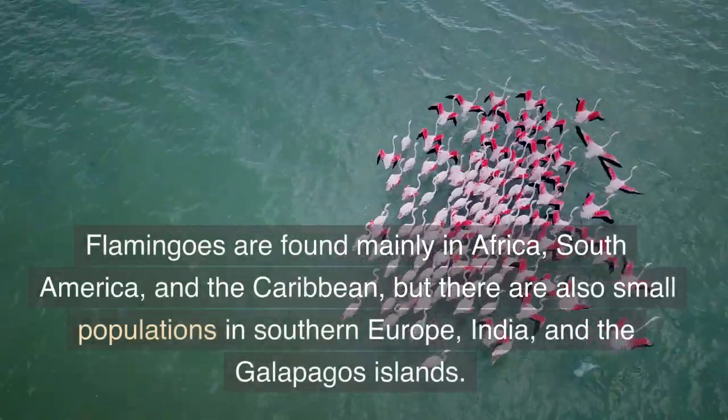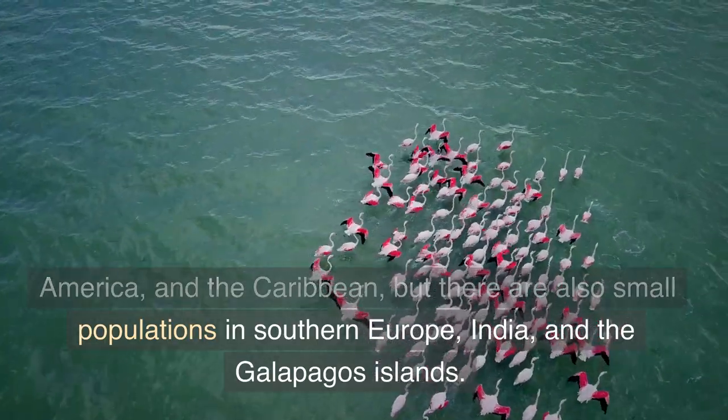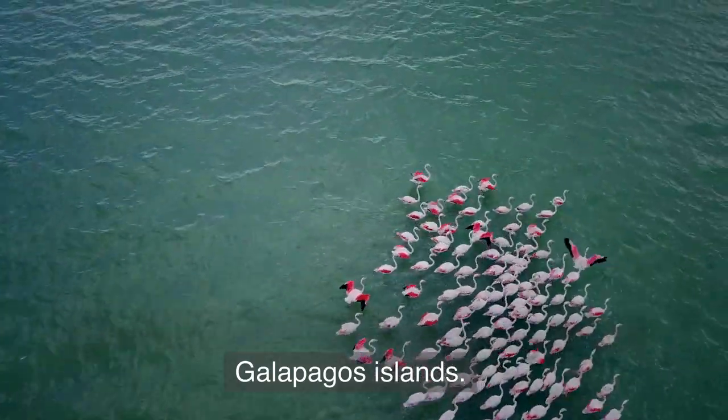Flamingos are found mainly in Africa, South America, and the Caribbean, but there are also small populations in Southern Europe, India, and the Galapagos Islands.